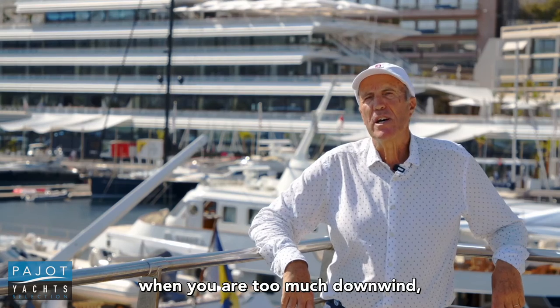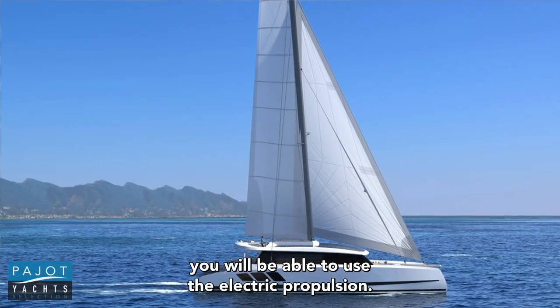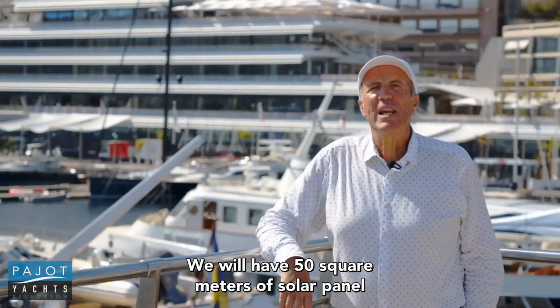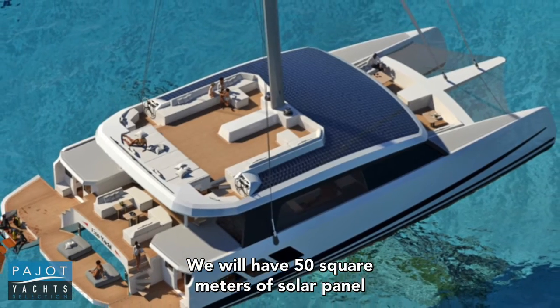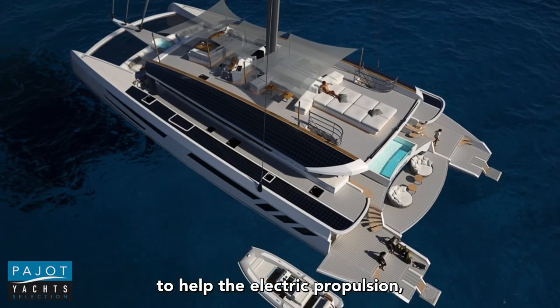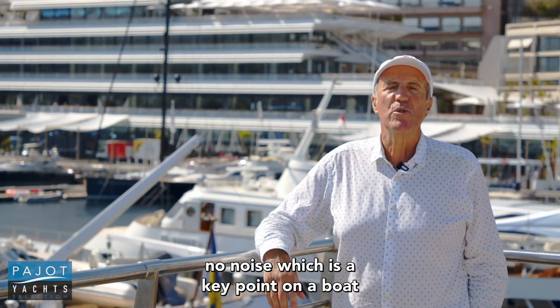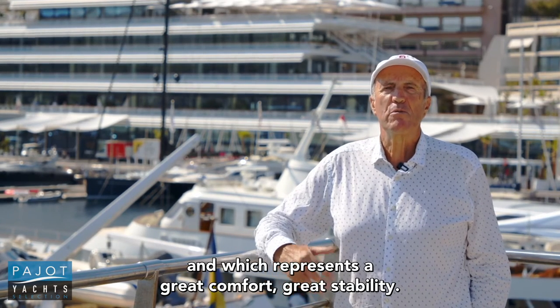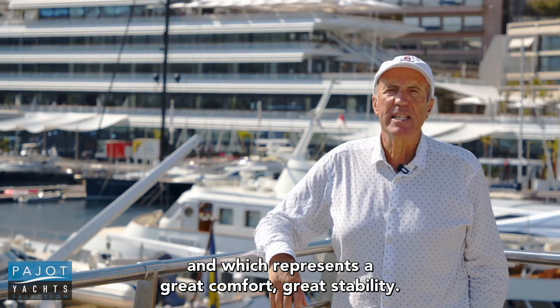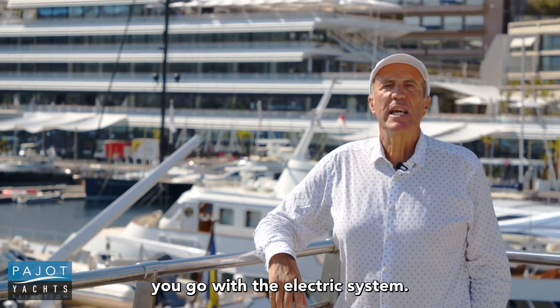And when there is no wind, when you are too much downwind, you will be able to use the electric propulsion. We will have 50 square meters of solar panels to help the electric propulsion — no noise, which is a key point on a boat and which represents a great comfort. You can go with the sail, and when you go with the engine, you go with the electric system.